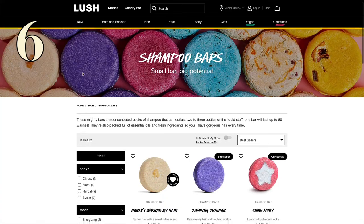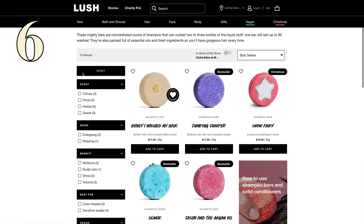Number six is solid shampoo and conditioner. These have been around for a while and are worth checking out. I'm personally a fan of Lush's solid shampoo line, but not so much their solid conditioners. So for me, a good liquid conditioner is on my liquids list. Let me know in the comments below if you've had a good experience with a solid conditioner.